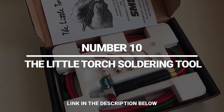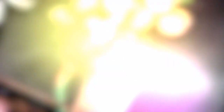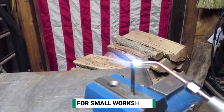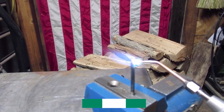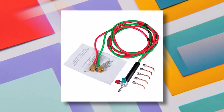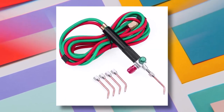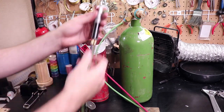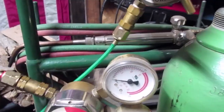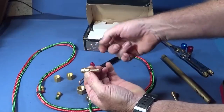Number 10: The Little Torch Soldering Tool. This is a powerful and easy-to-use tool. The device is compact, making it suitable for small workshops. The flashlight runs on a few types of gas — select whatever you want. Most importantly, this item includes a few size tips so you can adjust it for every specific task. You will get five different tips. There are a few knobs that allow you to quickly adjust the flame. You can also find additional accessories for a complete set.